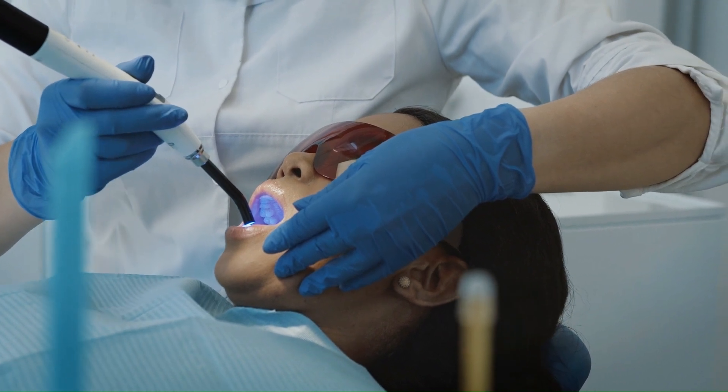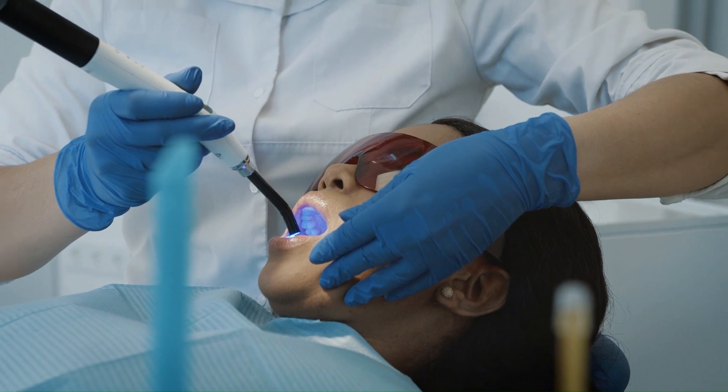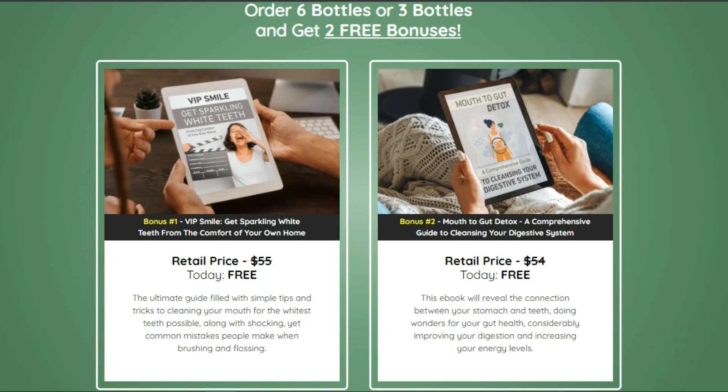How to order Dentatonic? You can only order original Dentatonic on the official website. You may lose money by buying a fake product on eBay, Amazon, and other markets. The only safe place to order Dentatonic is the official website.